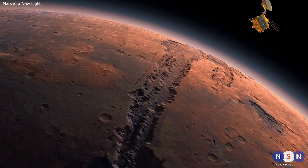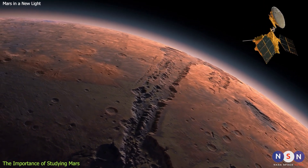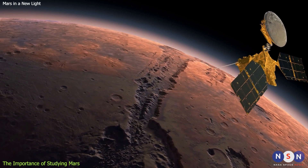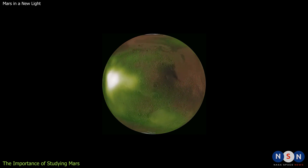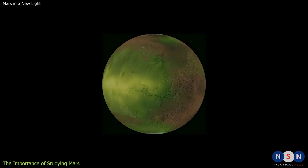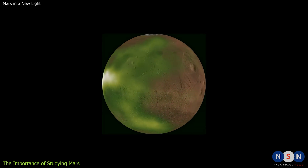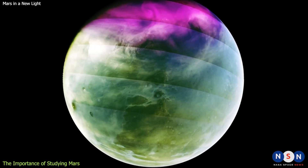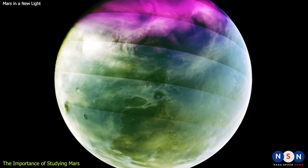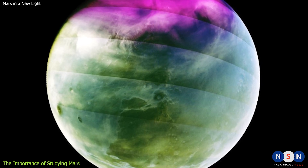Why are we studying Mars and its atmosphere, and what does it tell us about the future of our planet? These are some of the questions that motivate scientists and explorers to learn more about our neighboring world. Studying Mars and its atmosphere can help us understand the history and evolution of our solar system, the potential for life beyond Earth, and the impact of climate change on planets and their habitability. It can also inspire us to explore new horizons, to challenge ourselves, to collaborate with others, and to dream big. It can also remind us of our place in the universe and our responsibility to preserve it.